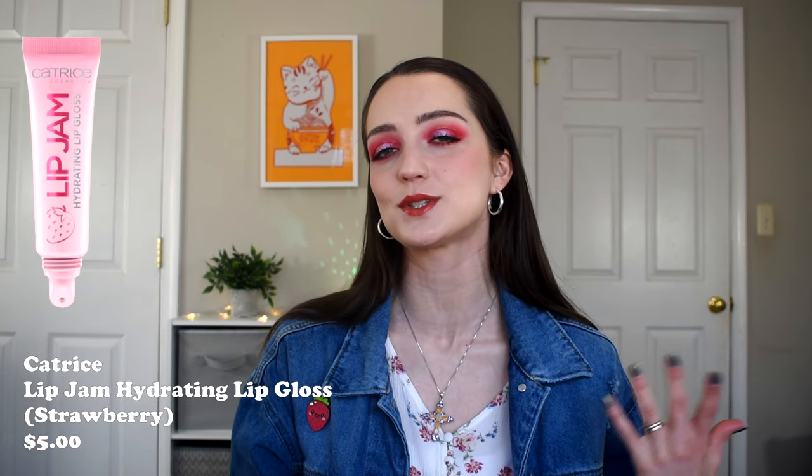The other little tube-y lip balm I wanted to mention is from Catrice — these are the Lip Jam lip glosses, but they come in a little squeezy tube and are pretty hydrating, so I'm including them here. They come in a variety of fruity flavors and colors, although the tint is pretty sheer, so the specific color won't make a really big difference on your lips.